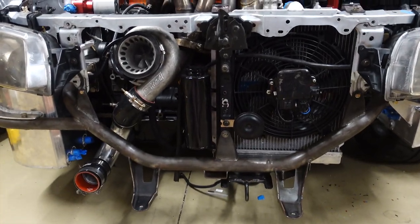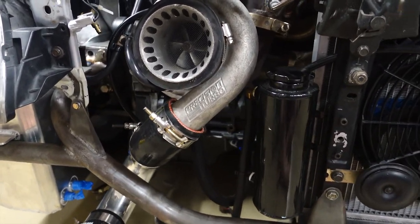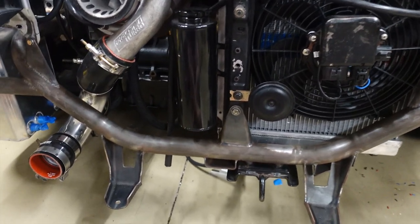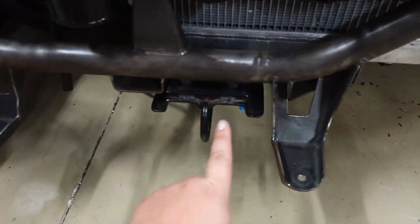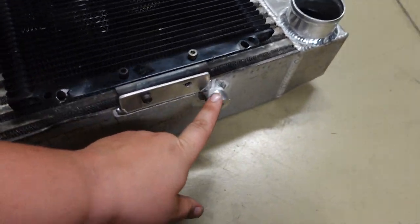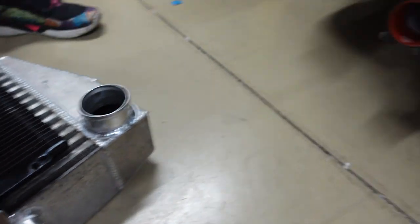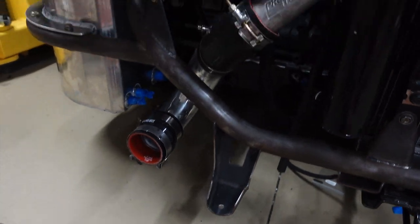With the front off, we've got clean access to basically everything right here. Axiom mounted the oil cooler on the back of the intercooler, which is pretty cool. He used brackets on the bottom of the intercooler, welded them, then tapped them — that's what holds everything in place.